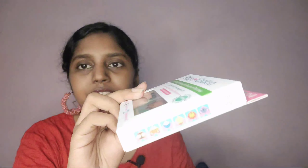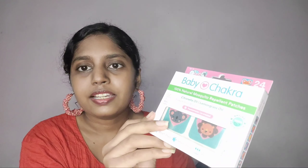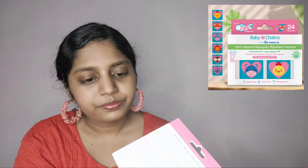First up, we have this baby checker mosquito repellent patches, which is also helpful on the mom's side. It has cute doodle designs on it — like a lion, itchy, fox, owl, cola, and hippo — they're really very cute. The MRP is 199 rupees and you'll probably get it around 120 rupees. It contains 24 patches. This is really handy especially if you're traveling with kids.